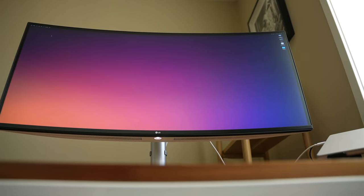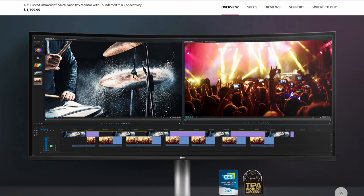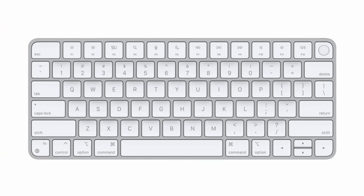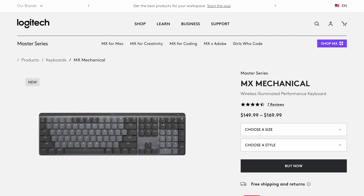In terms of monitors I'm currently using an LG 40-inch curved ultrawide — it's a 5K2K display with Thunderbolt, and a 40-inch ultrawide really seems like the sweet spot for me in terms of resolution and usability. Because I use that ultrawide and sometimes use the Mac in clamshell mode, Touch ID isn't always available, and I'm not always wearing my Apple Watch either. So I do have the Magic Keyboard with Touch ID as part of my setup because even though there are great keyboard options like Logitech's MX Mechanical, the Touch ID is the trump card for me in terms of usability.